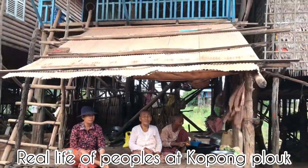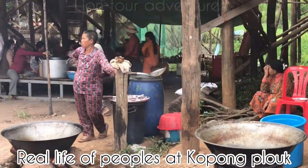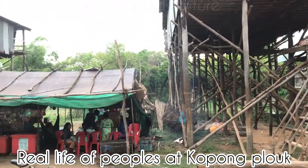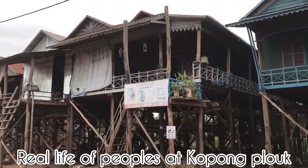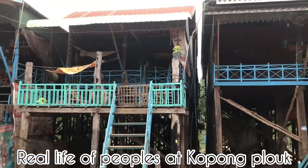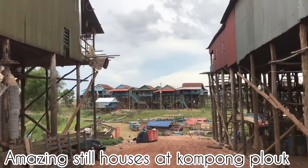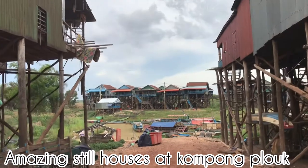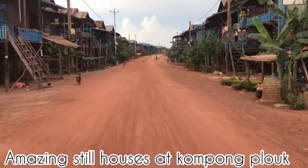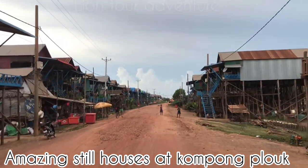This floating village, or steel house, is located at the southeast of Siem Reap, Cambodia — about 25 kilometers away, roughly 35 minutes by motorbike. Everyone, look to the right-hand side — you can see the amazing steel houses along the canals around this area. We call this Kampong Plus Commune, Kampong Plus Village, Bakung District, Siem Reap Province, Kingdom of Cambodia.